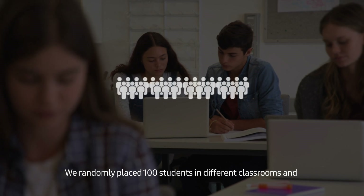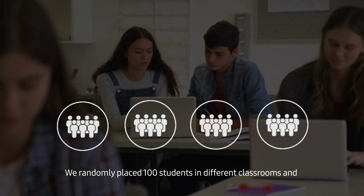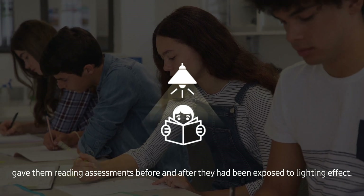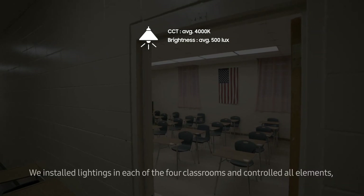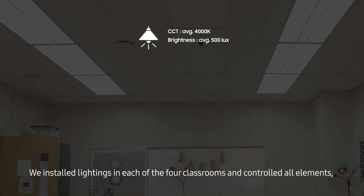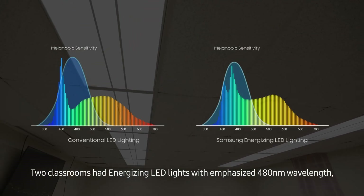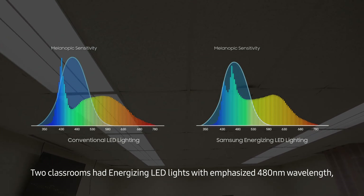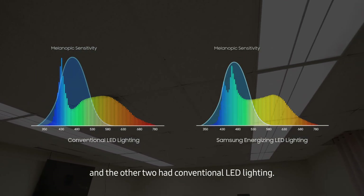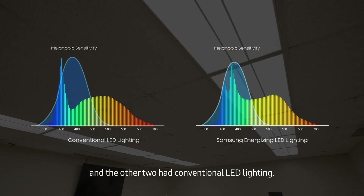We randomly placed 100 students in different classrooms and gave them reading assessments before and after they had been exposed to lighting effect. We installed lighting in each of the four classrooms and controlled all elements, including CCT and brightness, except spectrum under the same condition. Two classrooms had energizing LED lights with emphasized 480 nanometer wavelength, and the other two had conventional LED lighting.